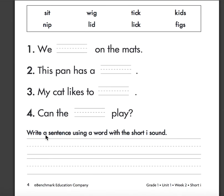On the bottom you're going to write a sentence using a word with a short I sound. You can use any of the words from the word bank. So maybe my sentence would be: I went to sit by the figs.